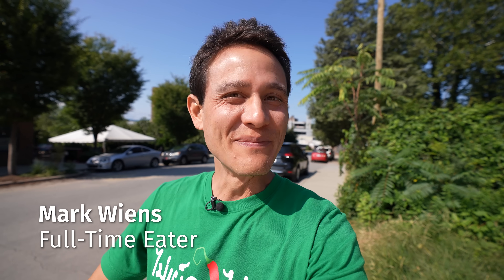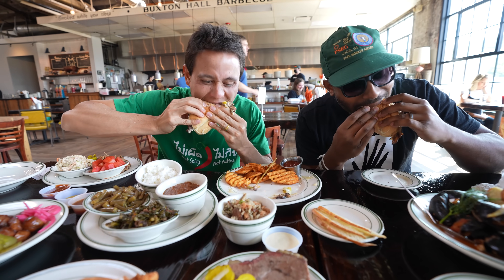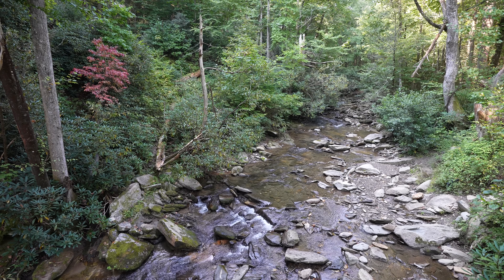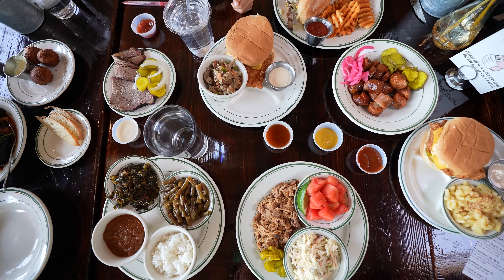Hey everyone, good morning. Hope you're having an amazing day. It's Mark Wiens. I'm in the beautiful town of Asheville, North Carolina in the Blue Ridge Mountains. This town is known for its art, for its nature, and for its delicious food.